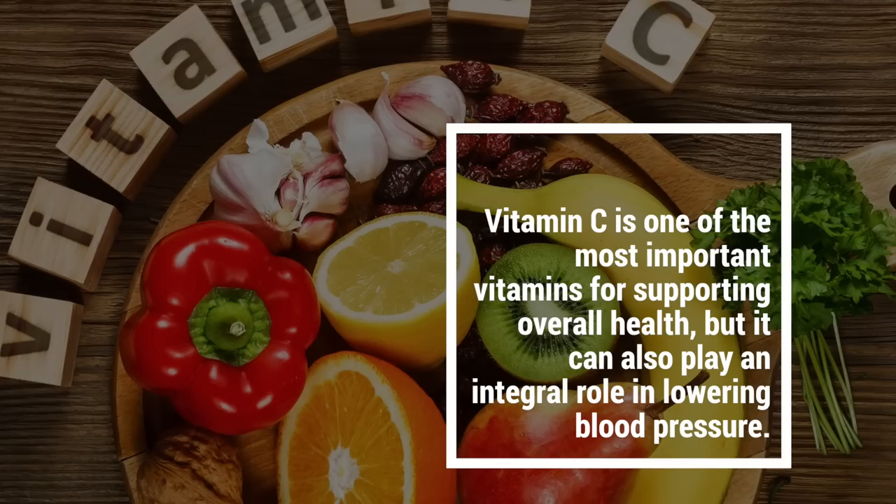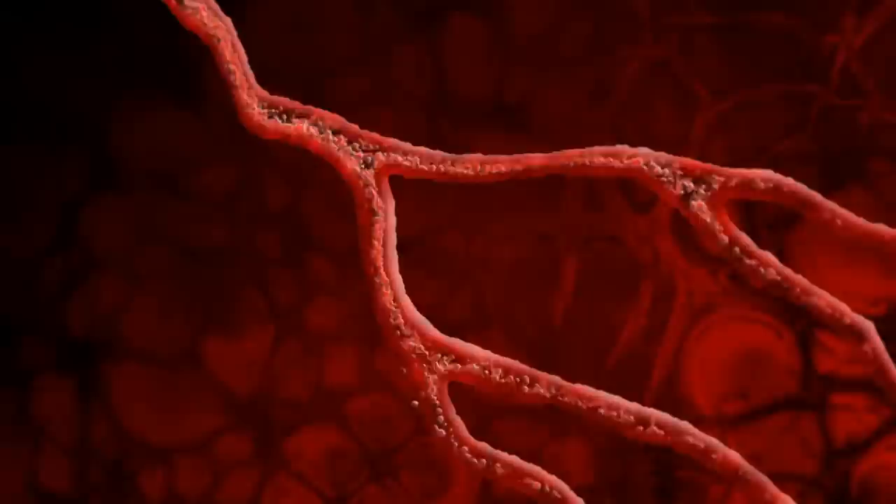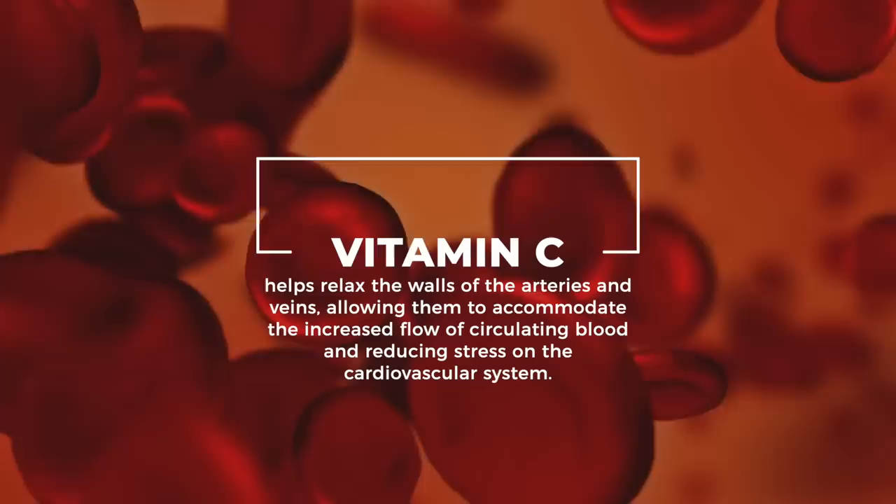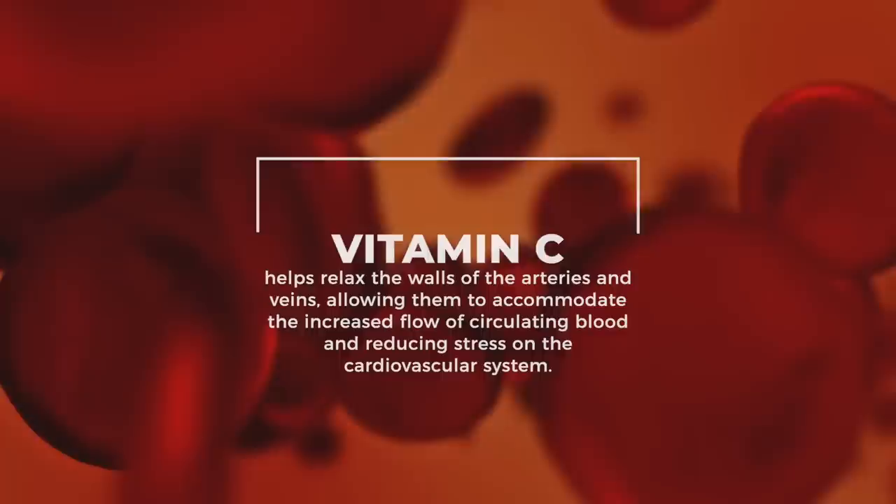2. Vitamin C. Vitamin C is one of the most important vitamins for supporting overall health, but it can also play an integral role in lowering blood pressure. This vitamin has been shown to reduce a person's risk of developing hypertension or high blood pressure, and can help those with existing hypertension manage their condition. Vitamin C helps relax the walls of the arteries and veins, allowing them to accommodate the increased flow of circulating blood and reducing stress on the cardiovascular system.